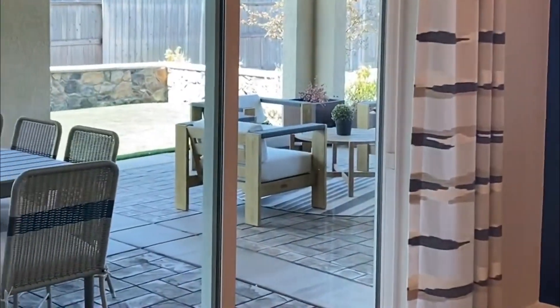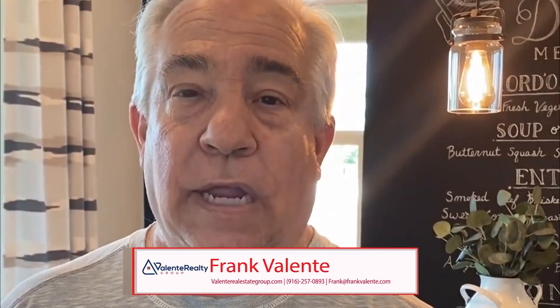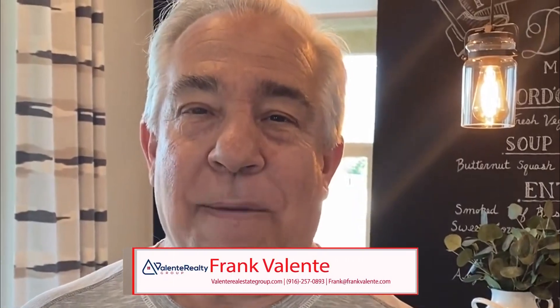Being part of the Esplanade, again 55-plus, they have a private resort here. With your HOA, you get your own private resort that has lots of clubs and even a restaurant and bar. If you've got any questions, give me a call or text at 916-257-0893, or you can email me at frank@frankfulmc.com. Have a great day — bye-bye!